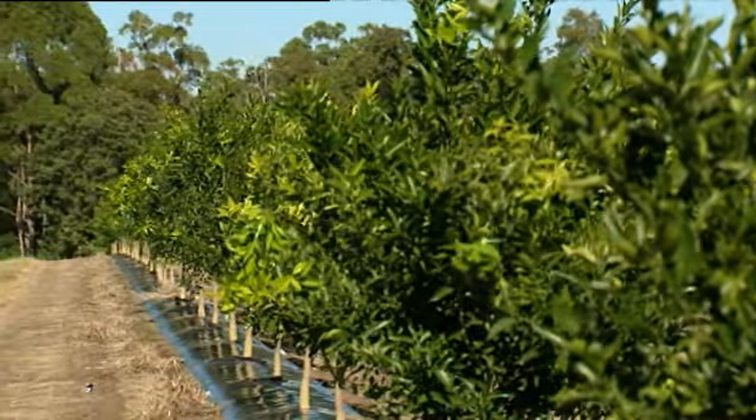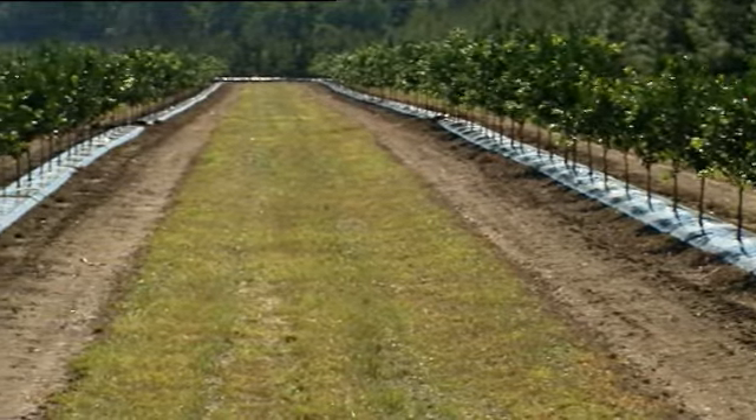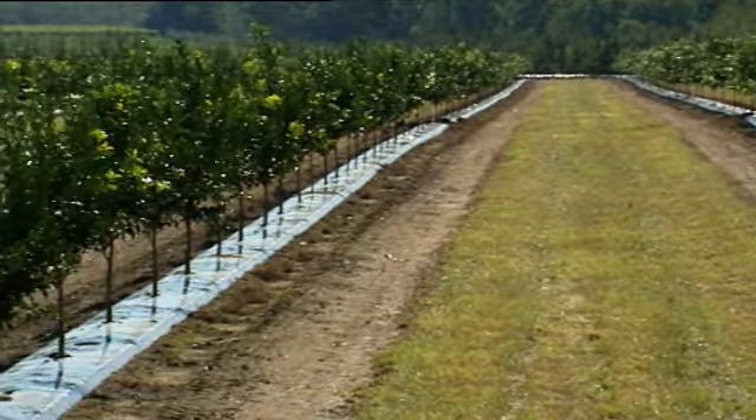I contacted Netafim and spoke to them about it and they advised me to continue with my dripper — I just needed the right dripper for the job. During the installation of the new drip that we bought, we fell behind in the fertiliser program.